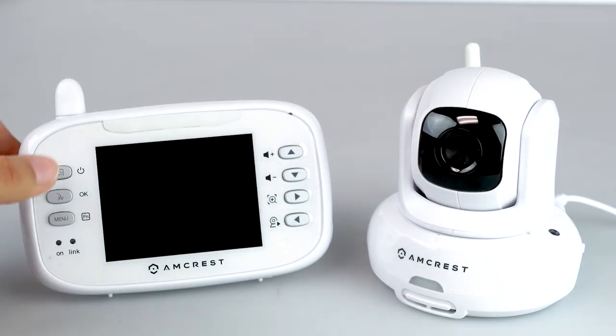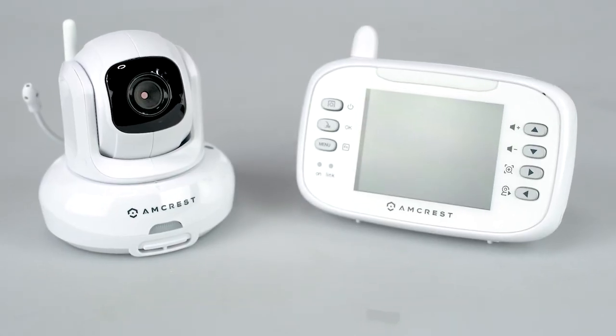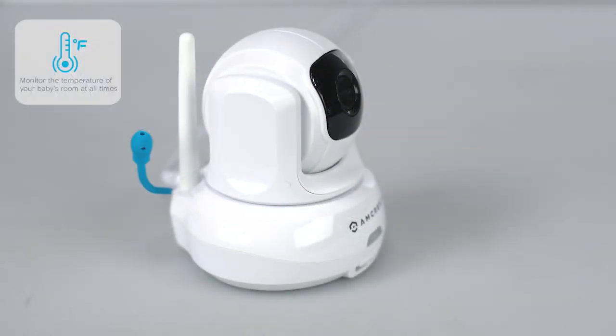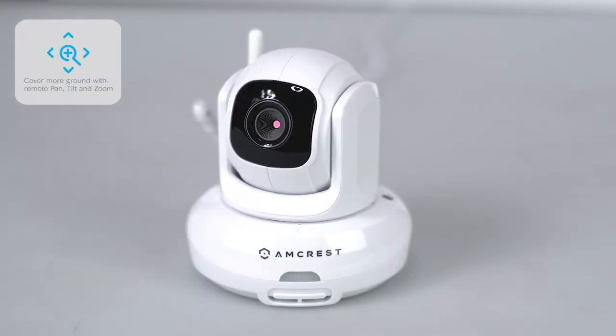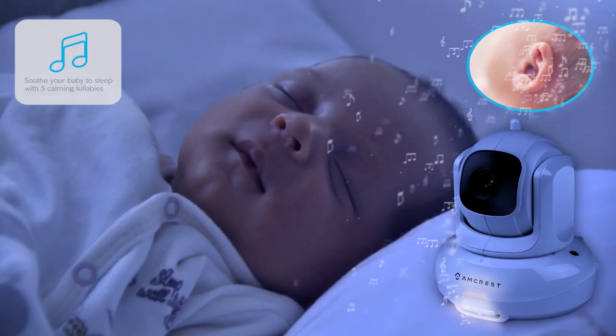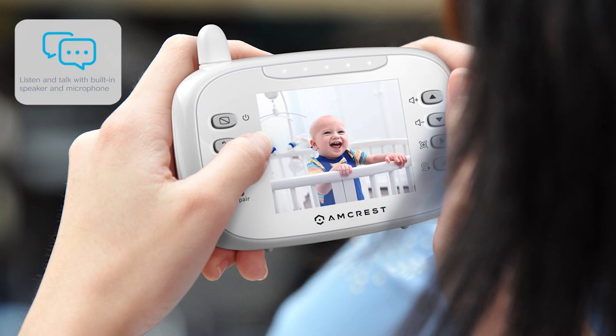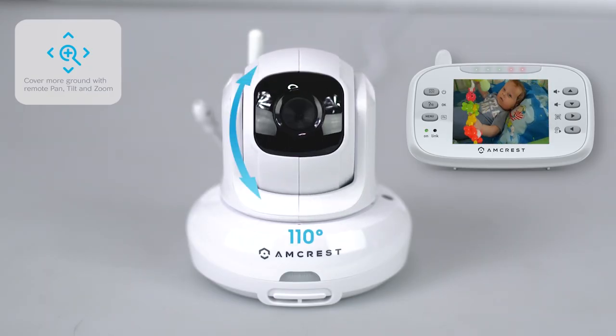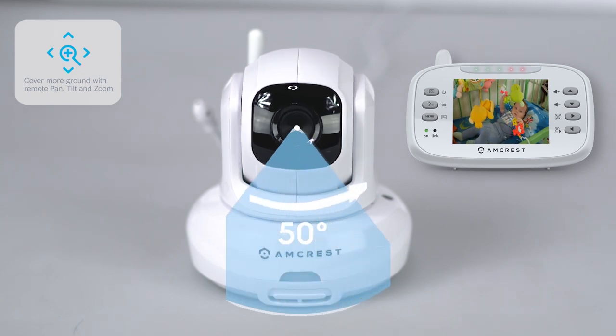This easy to set up, fully featured baby monitor comes equipped with long lasting battery life of up to 8 hours, a temperature sensor, pan tilt zoom functionality, night vision, lullabies, and more. Cover every angle with 300 degree pan, 110 degree tilt, and 50 degree field of view.